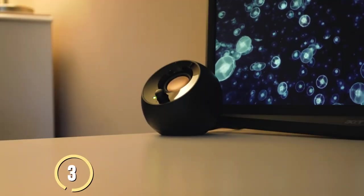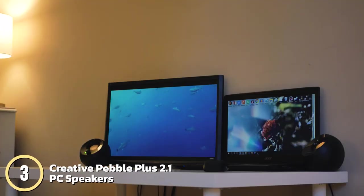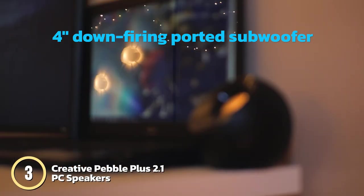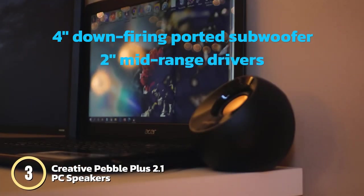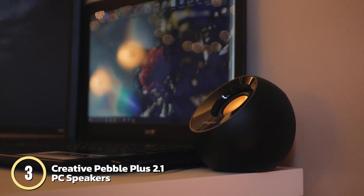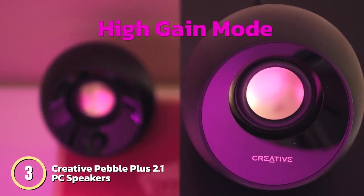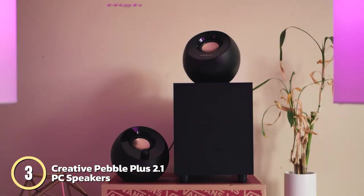Third on our list is the Creative Pebble Plus 2.1 USB-powered desktop speakers. Featuring a powerful 4-inch down-firing ported subwoofer and two mid-range drivers that are angled toward you, these speakers provide a remarkable audio performance upgrade over their predecessors. With a simple switch of a button, access high-gain mode for increased power output.